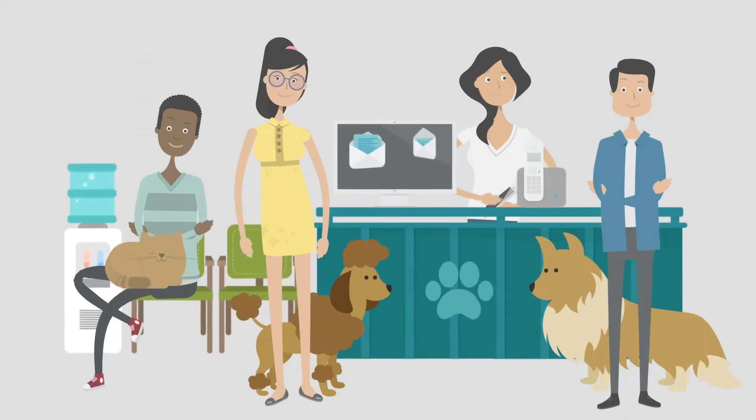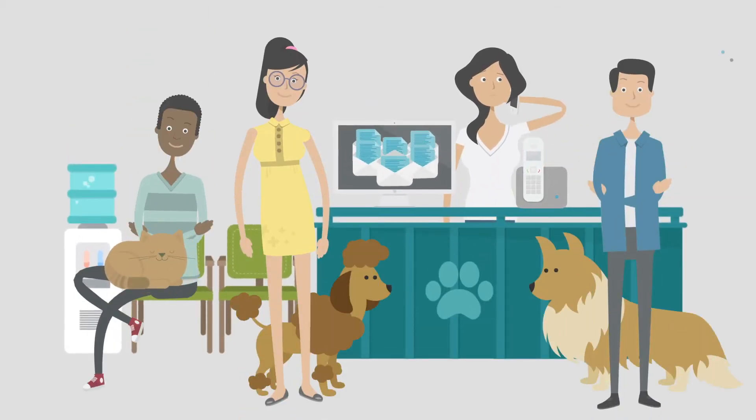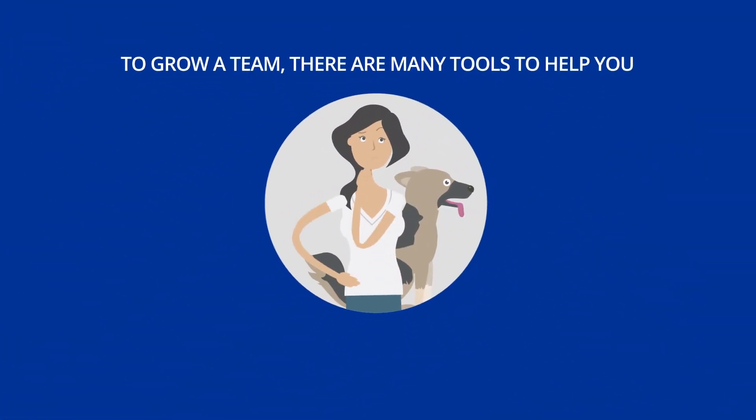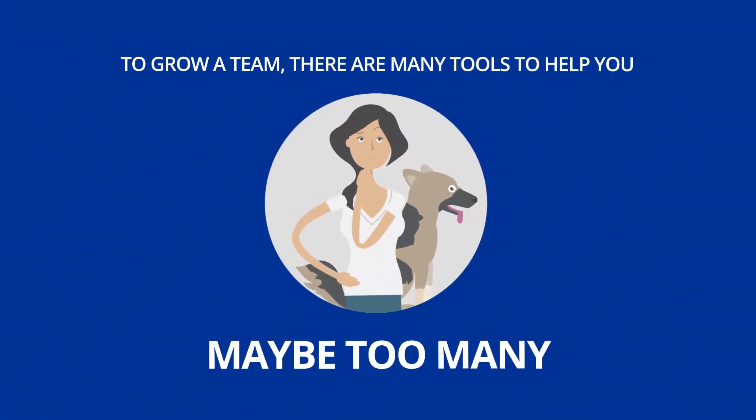You manage a small business. You're good at what you do and consistently deliver a great service, but you're so busy. To grow a team there are many tools to help you — maybe too many.